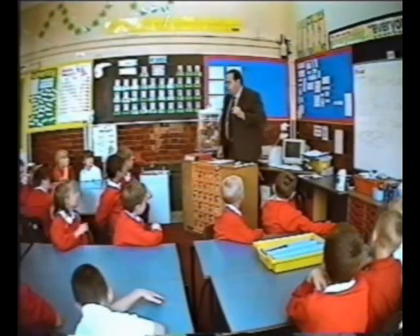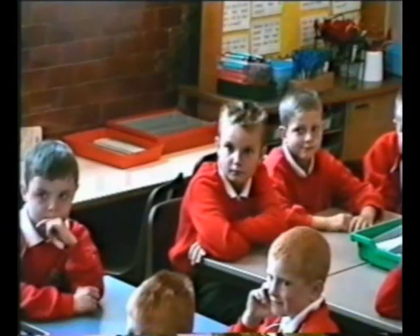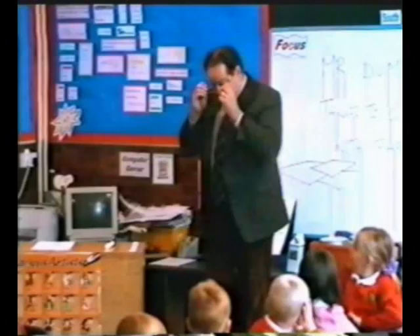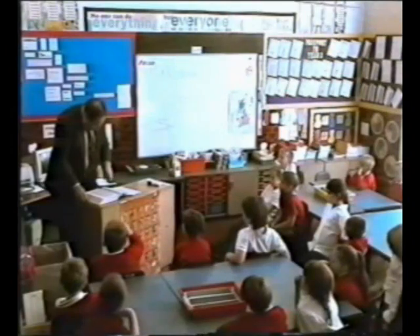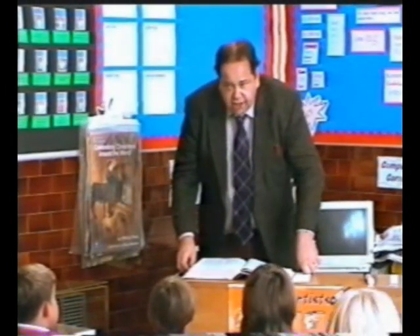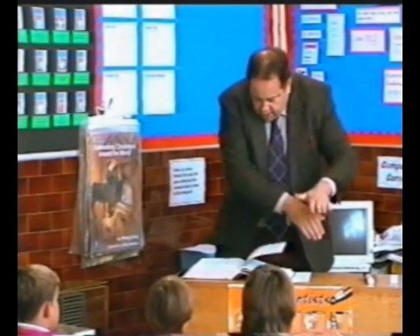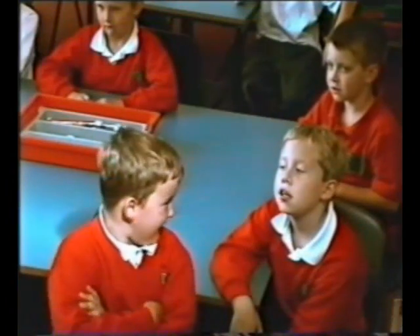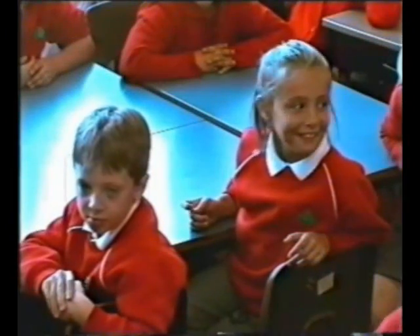I'm going to show you something called origami. Put your hands up if you know what origami is. Anybody know what origami is? Nobody? It's a Japanese art of paper folding. Now, I think I've got the method of how to make a bird out of paper in this book — I think it's on page 127, about there. The children seem to really like Mr. Bumble-down's method of teaching.